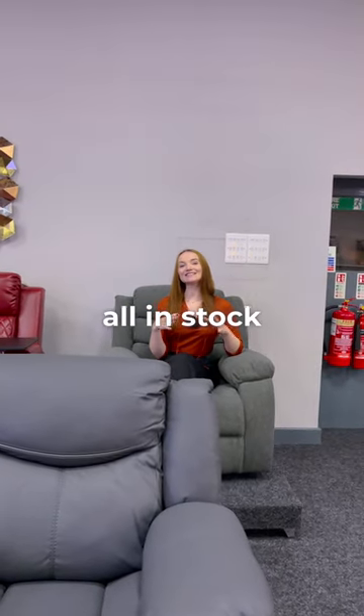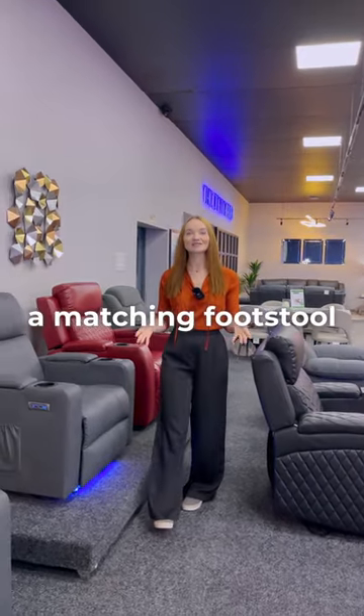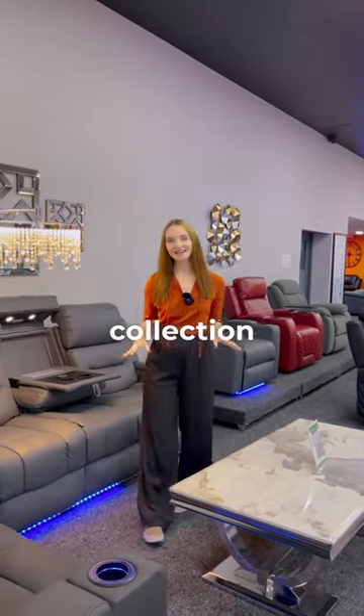We have them all in stock and available for delivery in five to ten days. Add a matching sofa, a matching footstool, or double up on your recliner chairs with the best prices and best functions in the UK. See our store for the entire collection.